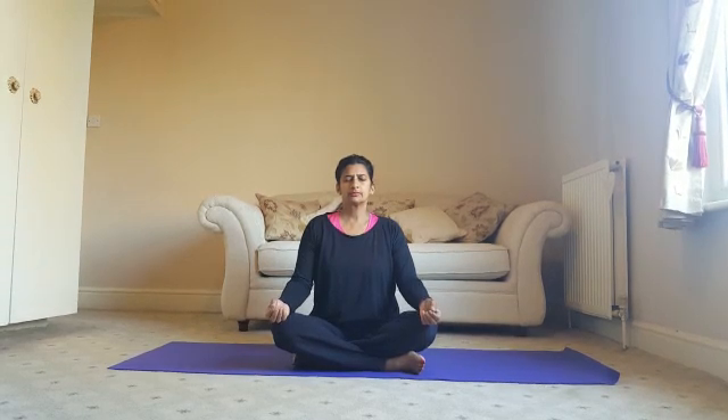We're going to begin just for a few moments to sit in quiet mind, preparing for our practice. Sit tall, shoulders down and relaxed. Focus purely on your breathing and nothing else. Allowing your eyes to open.